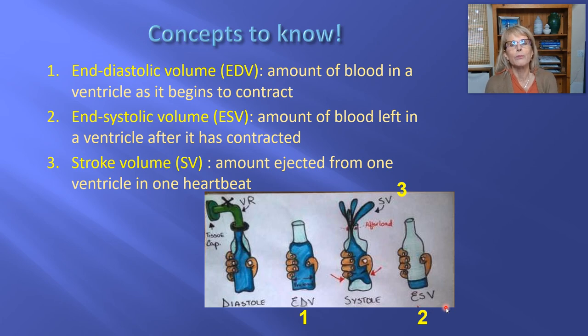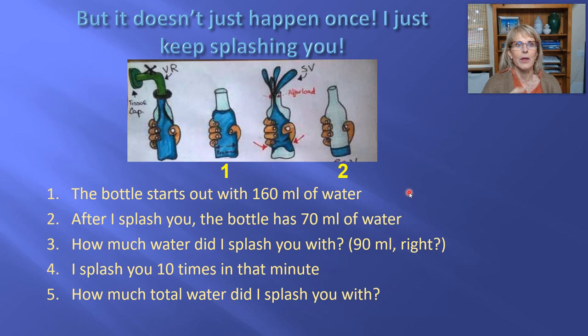The amount of water I splashed you with is analogous to the stroke volume — the volume of blood that left from one ventricle in one heartbeat. Since ultrasound allows the technician to measure the end-diastolic and end-systolic volumes, that technologist can calculate how much blood left in one heartbeat. That's good to know; we want to know how well your heart is working.